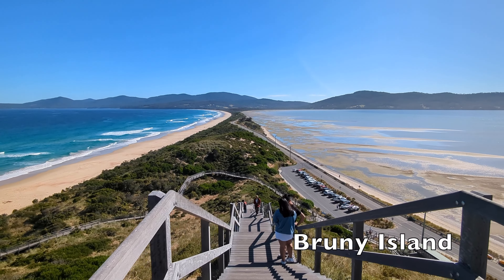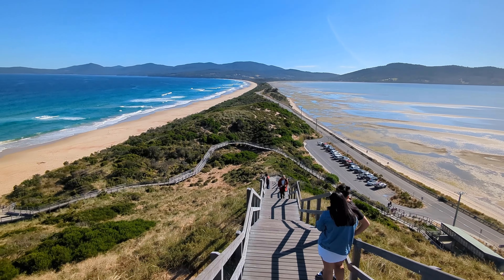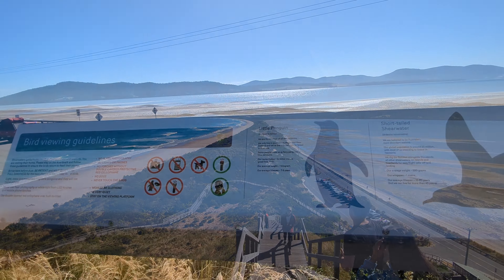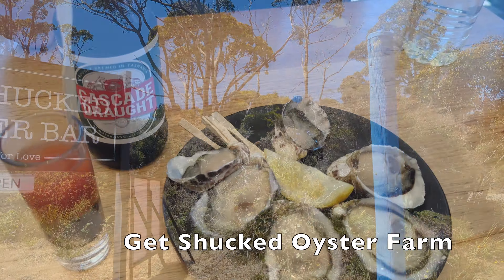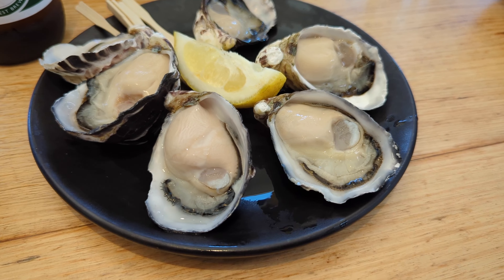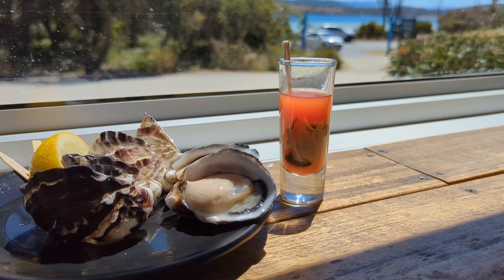Bruny Island is just like a smaller version of Tasmania. Bruny is accessed only by ferry. Bruny Island consists of two land masses — North Bruny and South Bruny — joined by a long narrow sandy isthmus often referred to as the Neck, with an amazing view. There are many activities here like white wallaby or penguin watching, trying the best Tasmanian oysters, local beer and cheese, and free honey tasting.